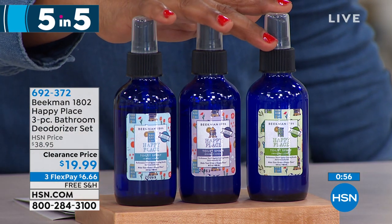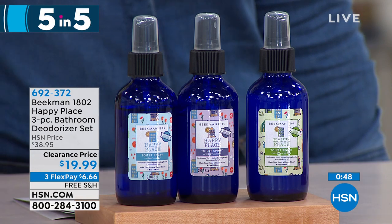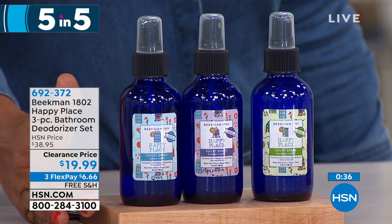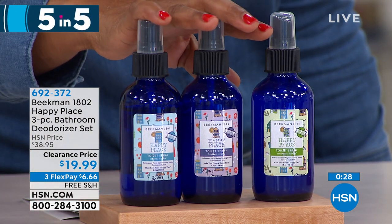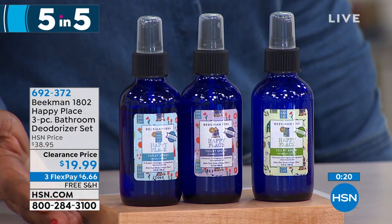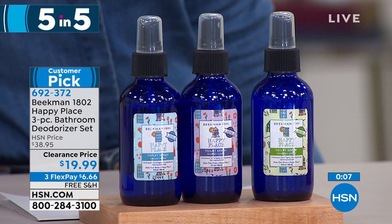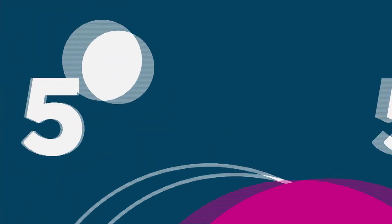When you go into the bathroom and want to eliminate odors, spray this deodorizer before using the bathroom — it sprays into the toilet and eliminates those odors. You get three four-ounce bottles: sweetgrass, coconut, and lavender. Originally sold at $38.95, it's now $19.99, on three flexible payments of $6.66. It traps odors below the water surface so they don't emanate throughout the room, while offering pleasant scents. This is a customer pick.